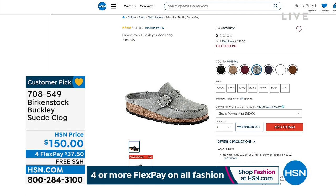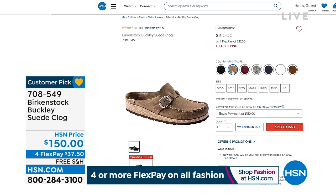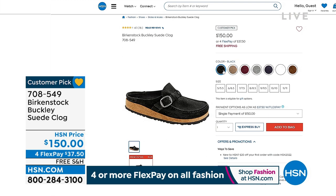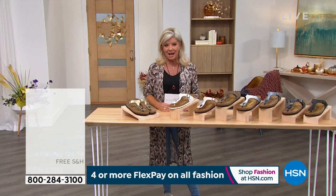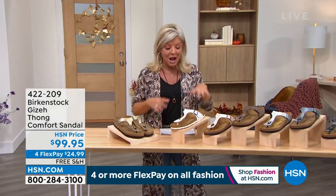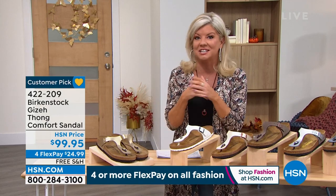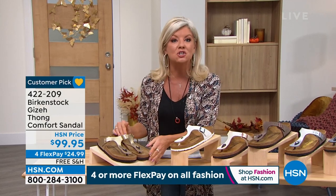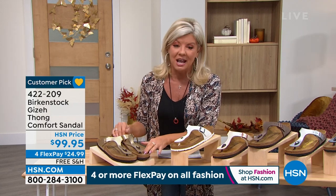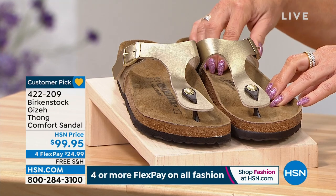We also just showed you navy. The mineral color is getting super limited. Just a handful left in the maroon, and there's the gray taupe — ultimate neutral. Can't go wrong with black. And speaking of can't go wrong, another one of our number one silhouettes is the Giza — not just here at HSN, but worldwide — for that ultimate slip-on adjustable style sandal. It's also a customer pick on hsn.com.